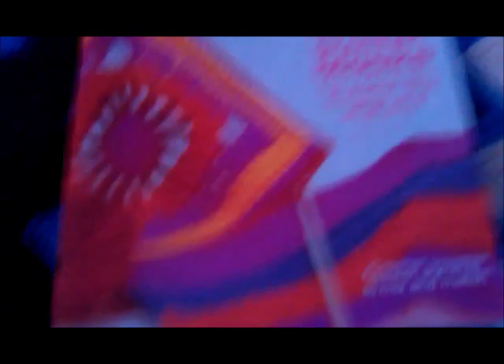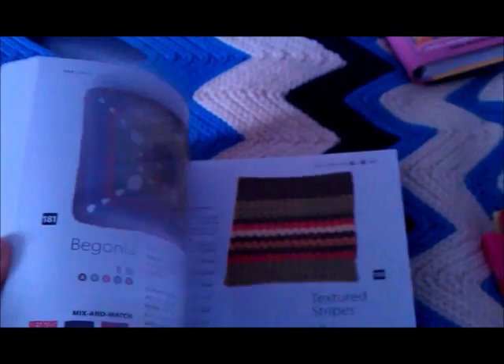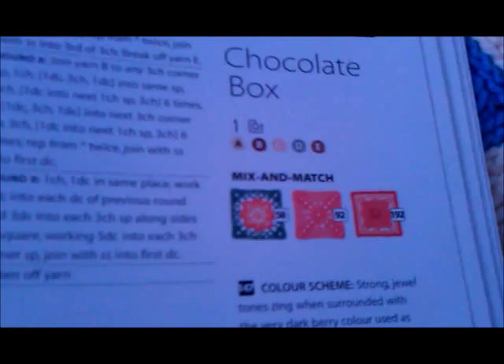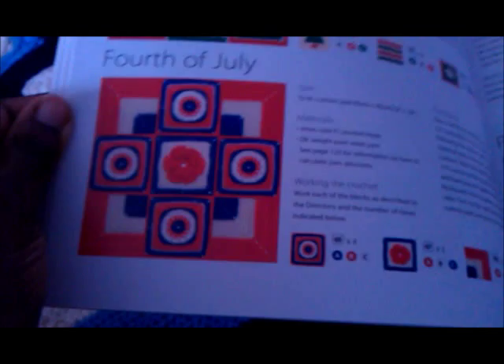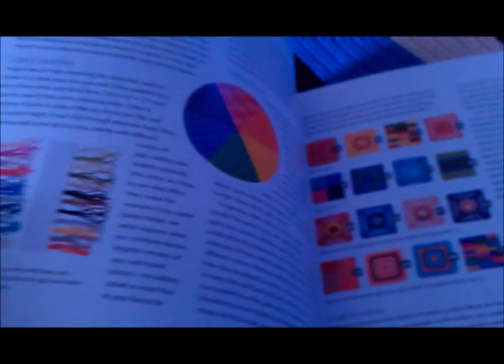Then I got 200 Crochet Blocks for Blankets, Throws and Afghans — I absolutely love this book. There are so many different squares you can do, and they give you mix-and-match ideas: if you liked this square, it tells you which other squares it may go well with. In the front they give you examples of how to combine squares into a Christmas blanket or Afghan. It's very good for sparking your creativity and giving you ideas of how to put colours and different patterns together.